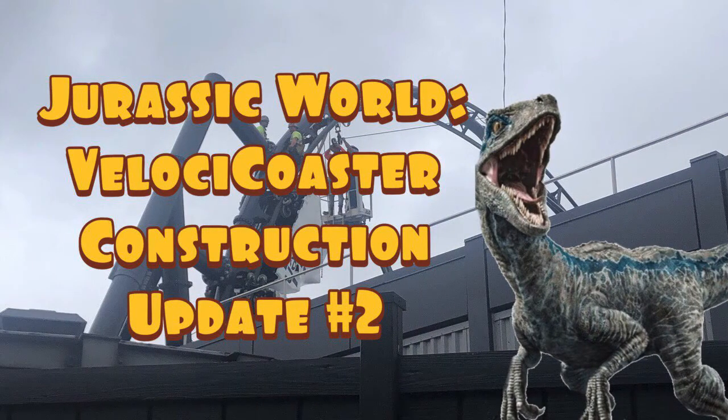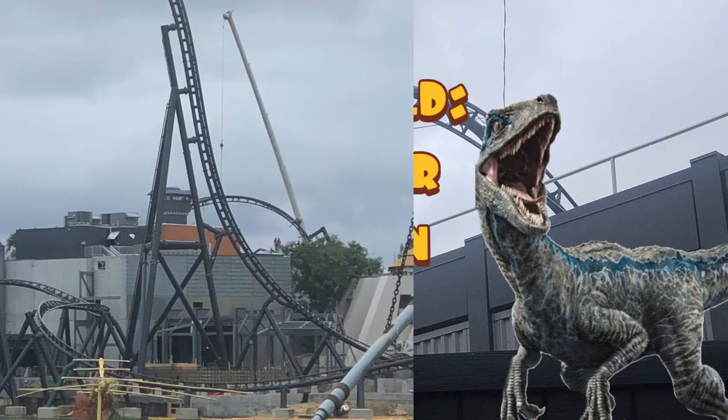Welcome back to the channel, my name is Drew and you're watching Drew the Theme Park Dude. We're here for Episode 2 of the Jurassic World VelociCoaster construction update. These images were taken a few days ago, so some may be a little outdated, but I'll point that out — like this image in the background has no barbed wire yet, whereas there is now.